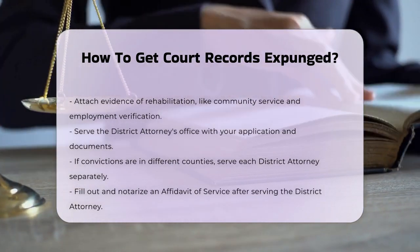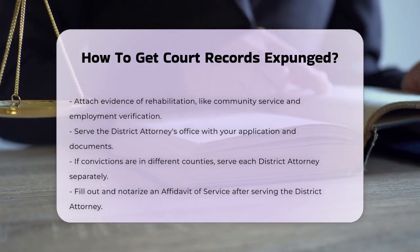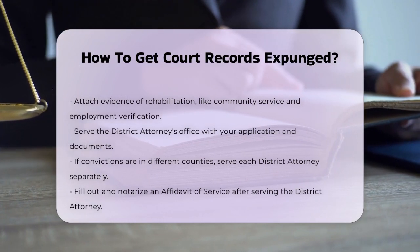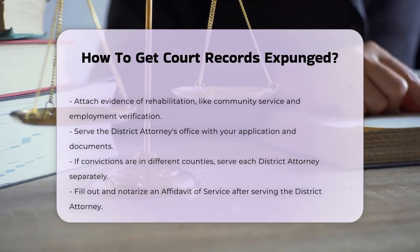After serving the district attorney, you'll need to fill out an Affidavit of Service and sign it in front of a notary public. Then you'll file the original application and supporting documents with the court where the most serious conviction was entered.